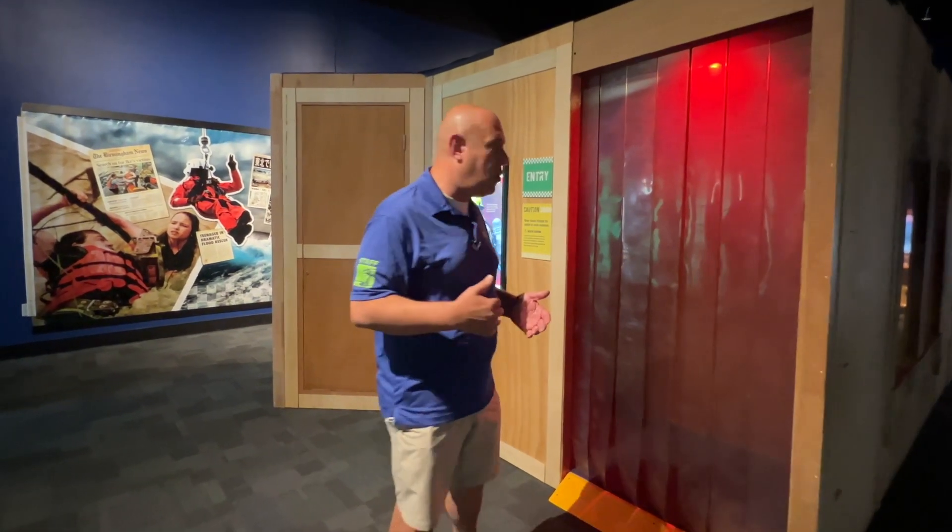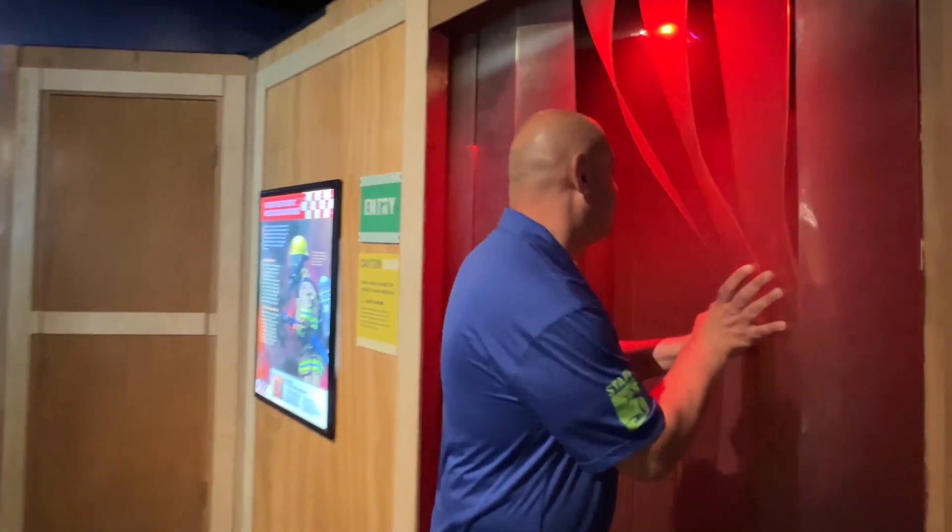In the Rescue exhibit, one of the things you're going to learn about is how to survive in a fire. Most people know that smoke rises, so as you work your way through a burning building, you might want to crawl on all fours. Burning buildings can sometimes be difficult to navigate, and crawling on all fours makes it easier to see where you're going as you work your way through.